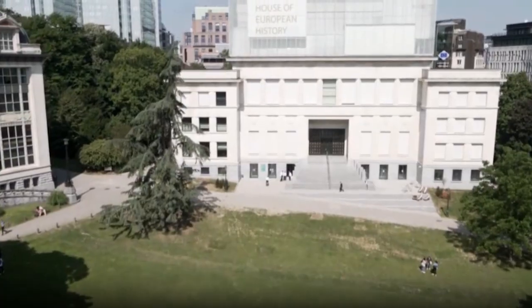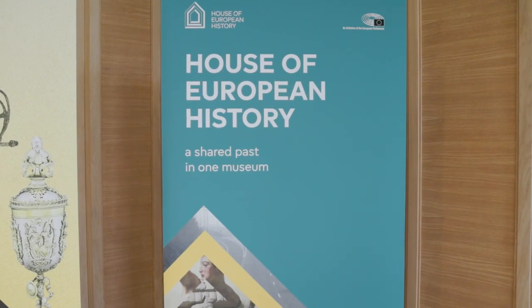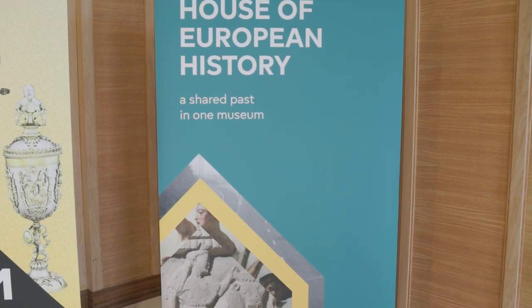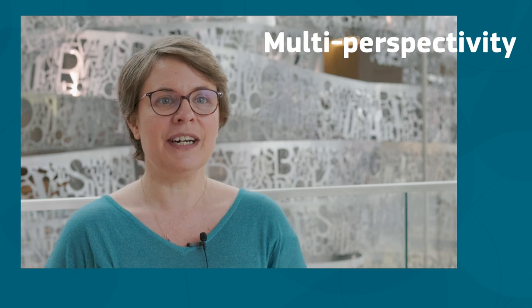At the House of European History, we have a European scope. We address our learning resources not only to teachers from Brussels, but from all around Europe. The mission is to address European history and European integration with a multi-perspectivity. How do we know what the needs and expectations from teachers across Europe are? Because this is a very large scope.